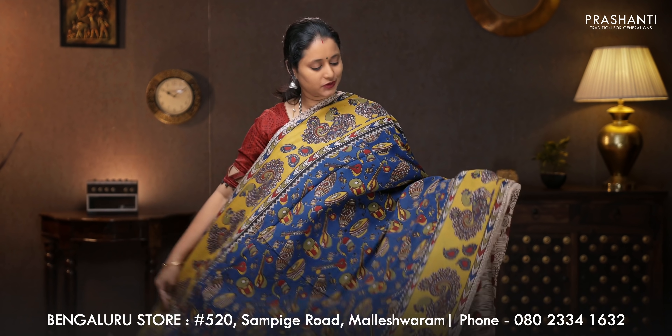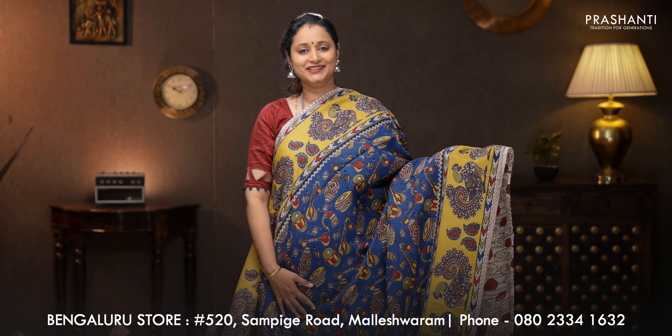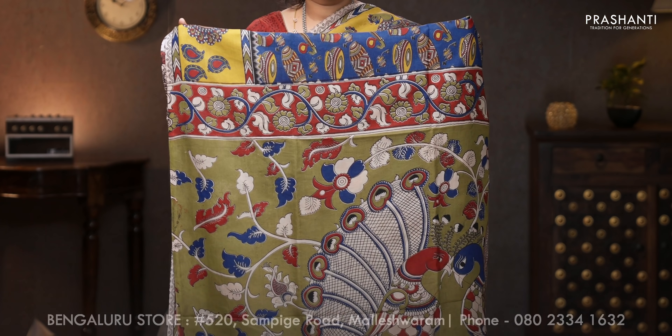Blue with mustard — one more pretty saree with peacock motifs printed along both sides of the borders. The body has got all-over instrument-style prints in Kalamkari. A contrast printed pallu, and an all-over printed blouse. Priced at 1250.